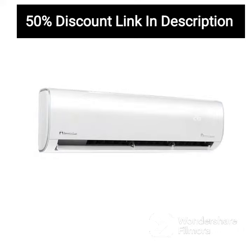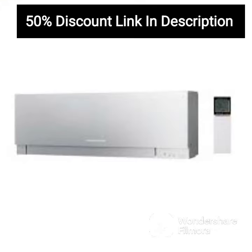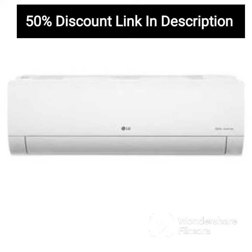The AC has several convenient features that make it user-friendly. The auto-restart feature ensures that the AC automatically resumes operation after a power cut, while the sleep mode and timer functions help regulate temperature and save energy. The self-diagnosis feature is also handy, as it alerts you in case of any malfunction.